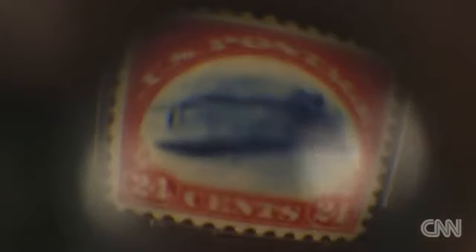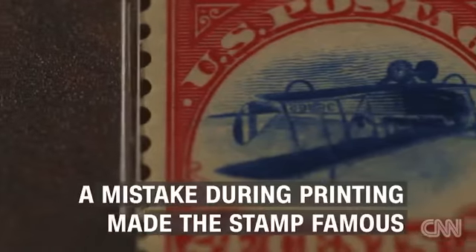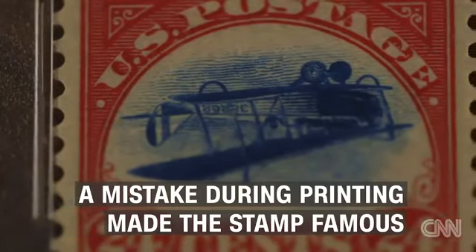They printed it in red, white, and blue because it was World War One and it was a patriotic theme to go along with the times. Printing a stamp in two colors back then was tricky business.